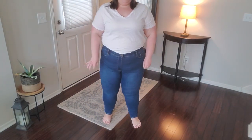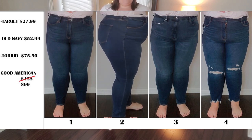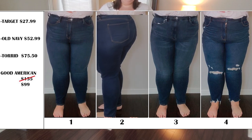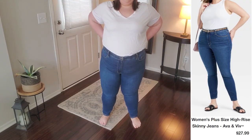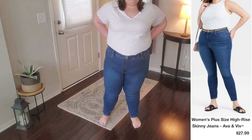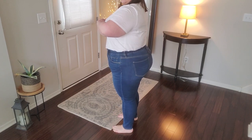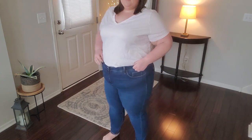The first brand I have on is the Ava & Viv brand by Target. I got them in a size 20 — they're called the High-Rise Skinny in a dark wash and they sell for $27.99. They're made out of cotton, recycled poly, rayon, and 3% spandex. They have interior elastic to help bring it in and give it shape, and they also have tummy-slimming pockets.